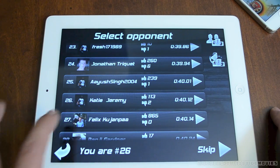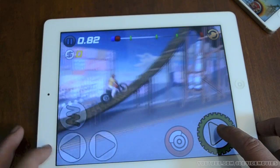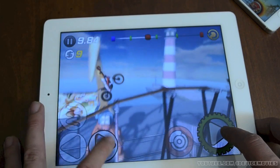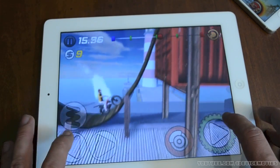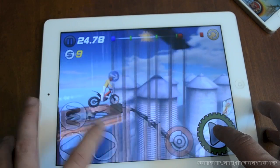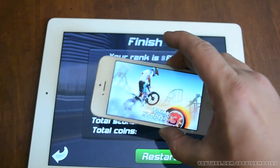My Game Center name is Katie Jeremy — that's me and my wife. You've got your gas, your brake, your forward, your back — pretty simple controls. I'm going to try and do my best; this isn't the easiest thing to do through the camera but it's not too bad. It's a pretty awesome game — I'd highly recommend it to you guys. Again, it's called Trial Extreme 3.